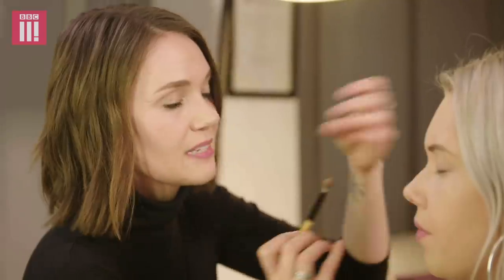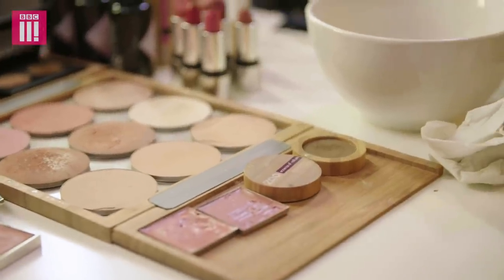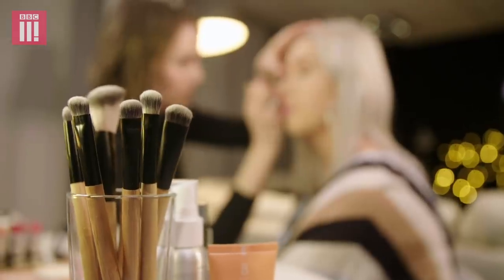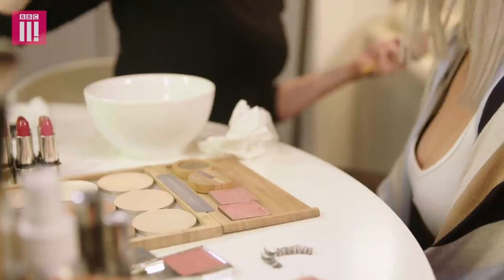Why is there plastic in foundation? Because it's a cheap ingredient and also because it gives the product that texture that they want and it's easy to produce in a lab. Basically the texture that we're used to in makeup is all to do with the synthetic plastics that they use. I'm just baffled by it all — you would never imagine that there would be plastic in your makeup.